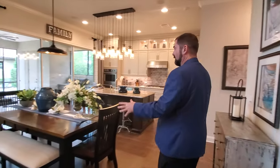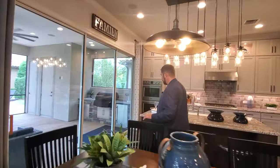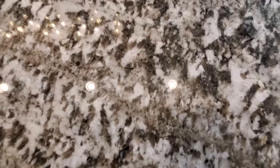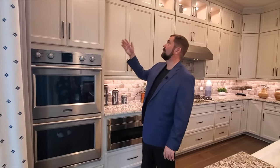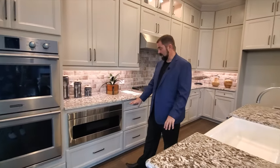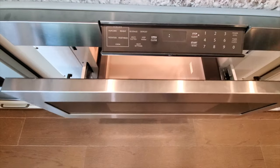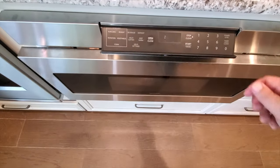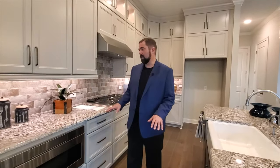Here is the breakfast nook — it's got a little bench on that side and chairs all the way around with a light fixture above it. Then we go into the kitchen. The kitchen has really nice granite countertops, a Frigidaire double oven, and really beautiful cabinets going all the way up to the ceiling. The countertops go on either side and then we have this microwave — it's really interesting, you actually pull it out, push a button to open, put your food in, close it, and it closes. That's a really neat little feature.